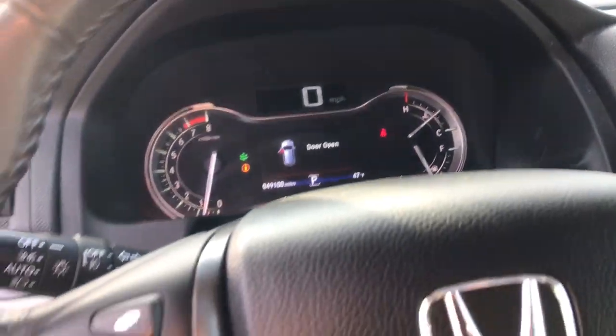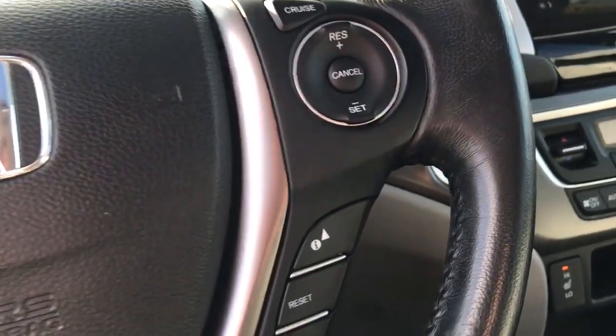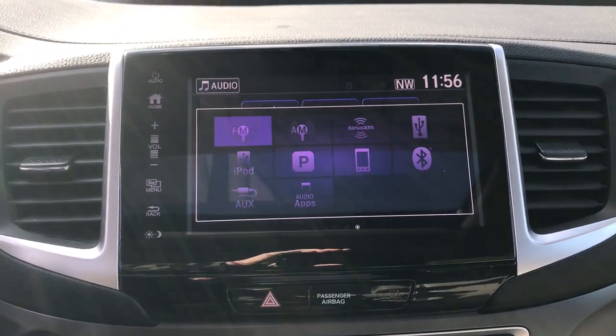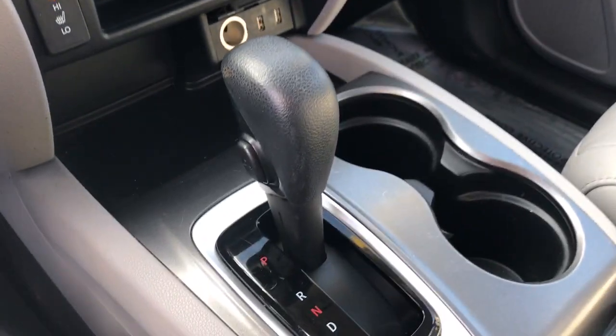The following are some of this vehicle's highlighted options: keyless entry, all-wheel drive, heated driver seat, third-row seat, iPod and MP3 input, power liftgate, satellite radio, sunroof, heated mirrors, and power passenger seat.